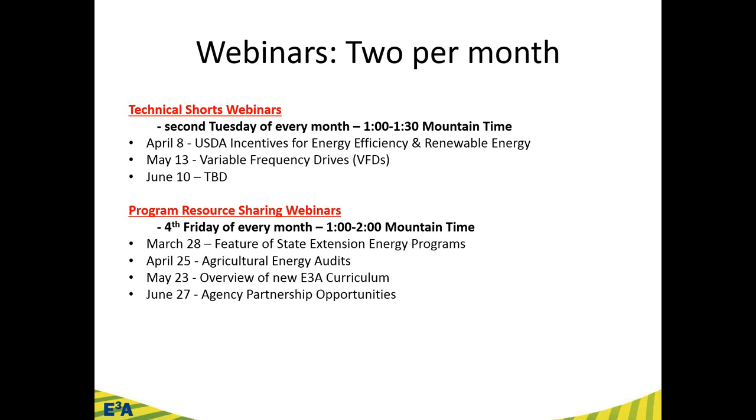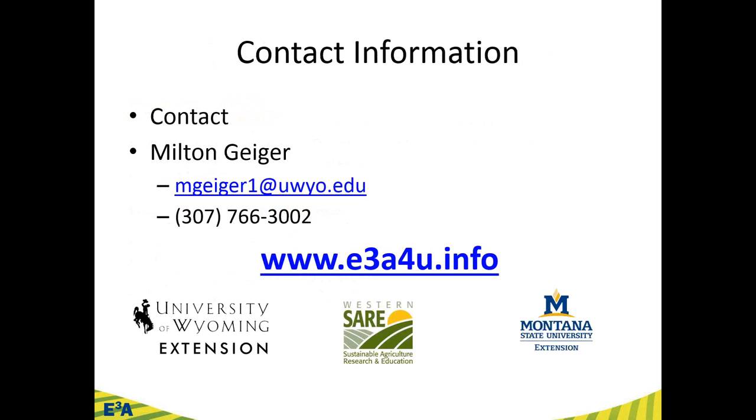We have the 35,000-foot view webinars and the more detailed technical examinations here. Contact information and the website are available — happy to steer you in any direction related to small hydro. Wyoming and Montana are working on a new small hydropower development guide to help navigate state aspects of hydropower development and take you through the process.